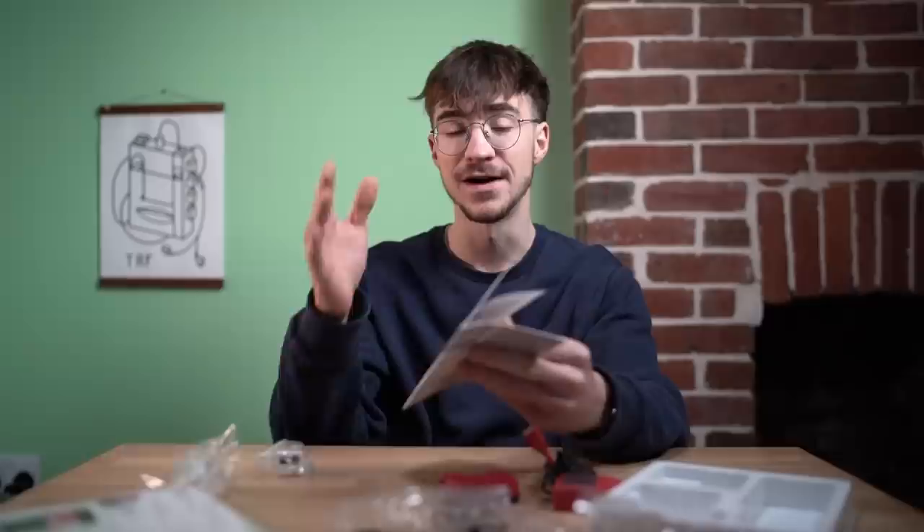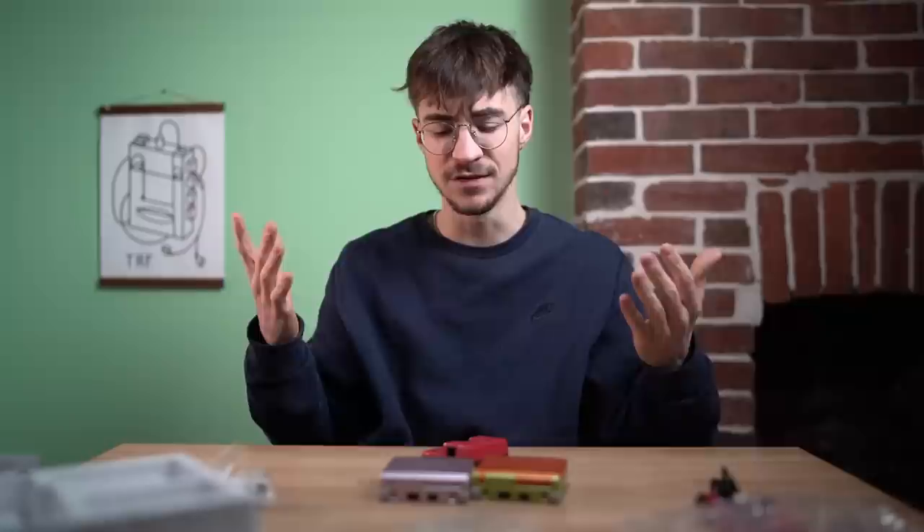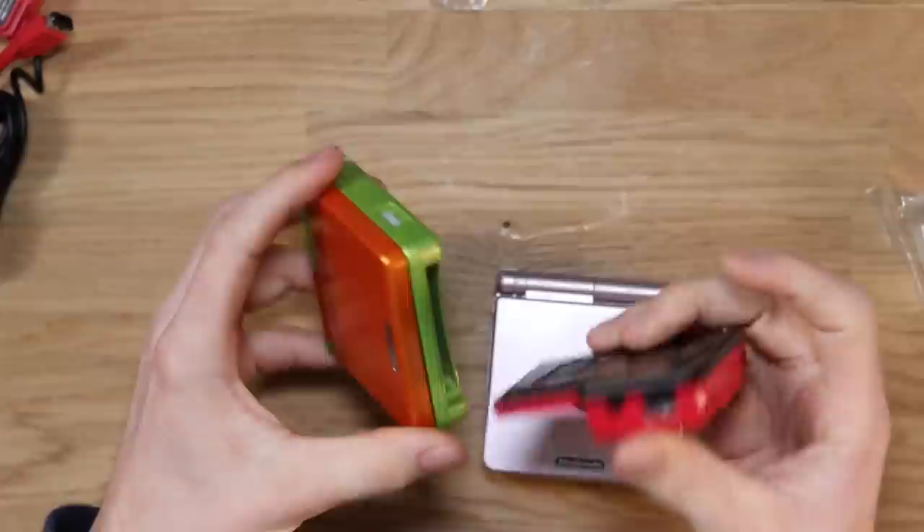I'm going to obviously keep my eye out and see if I can find another one. But don't click off just yet — we can fully still see this thing in action. So let's go ahead and grab a couple of Game Boys and try and work out why this insanely ahead-of-its-time thing failed.